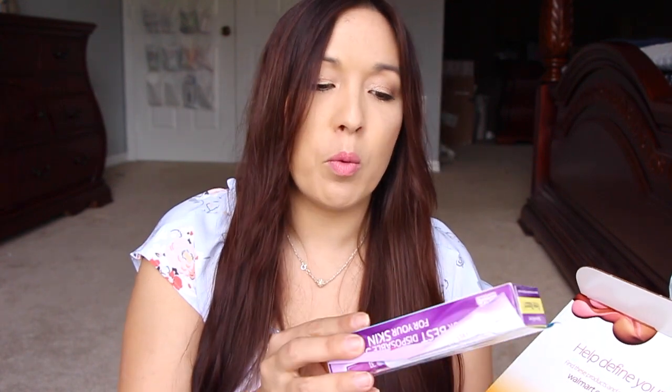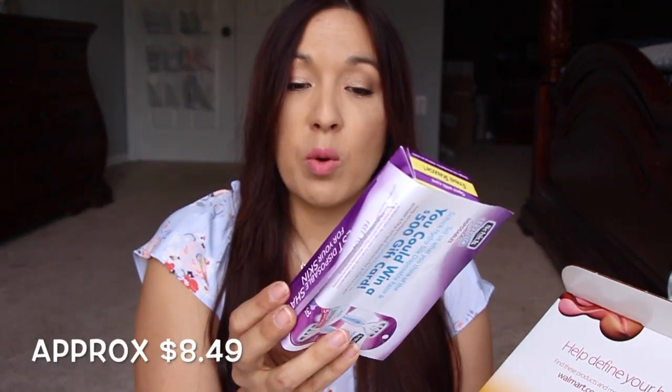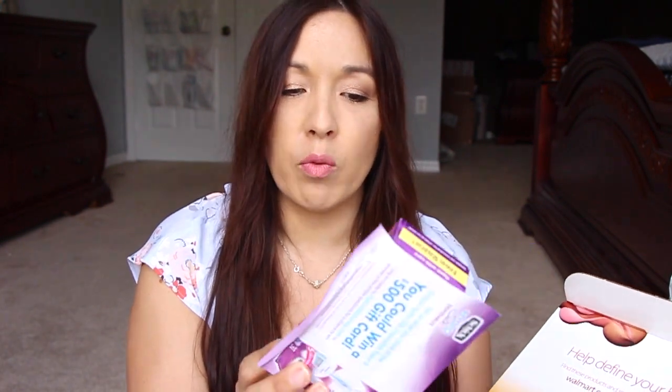The first thing that stuck out like a sore thumb was this Hydro Silk disposable razor. That's really good because just one of these razors alone is worth $7 to $13, depending on the type of razor it is.